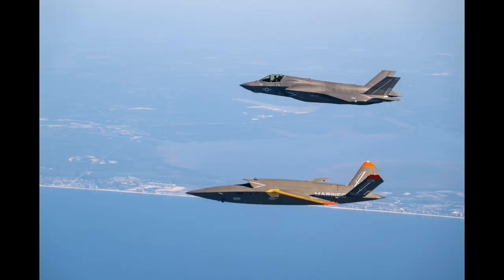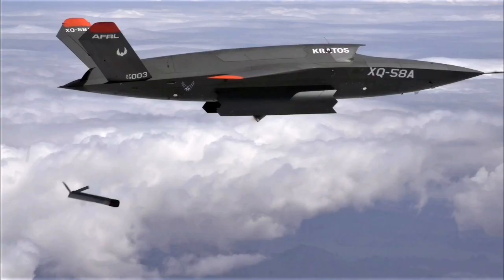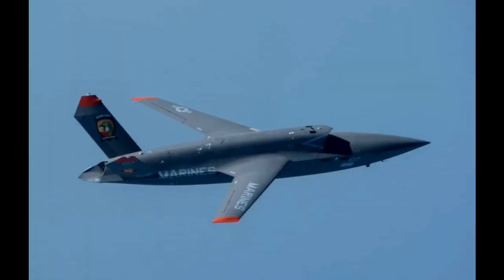The Marine Corps' commitment to transition the Valkyrie into a program of record prompted Kratos to begin scaling up production. The company has already produced 24 aircraft and now plans to build at least 24 more in a second production run. These aircraft will be spread across multiple configurations to meet varied mission requirements. Kratos has engaged its established supplier network to support the larger production effort, aiming to capitalize on manufacturing efficiencies and reduce delivery time.